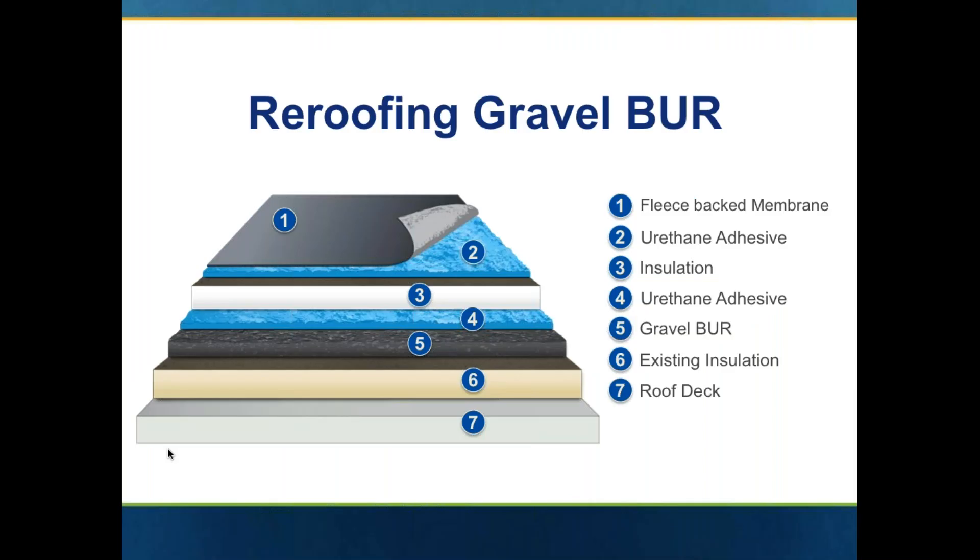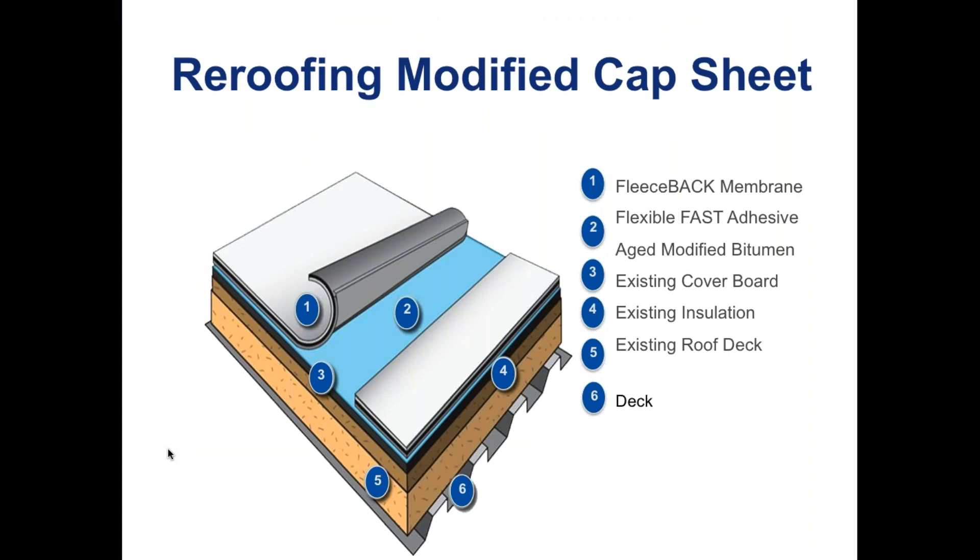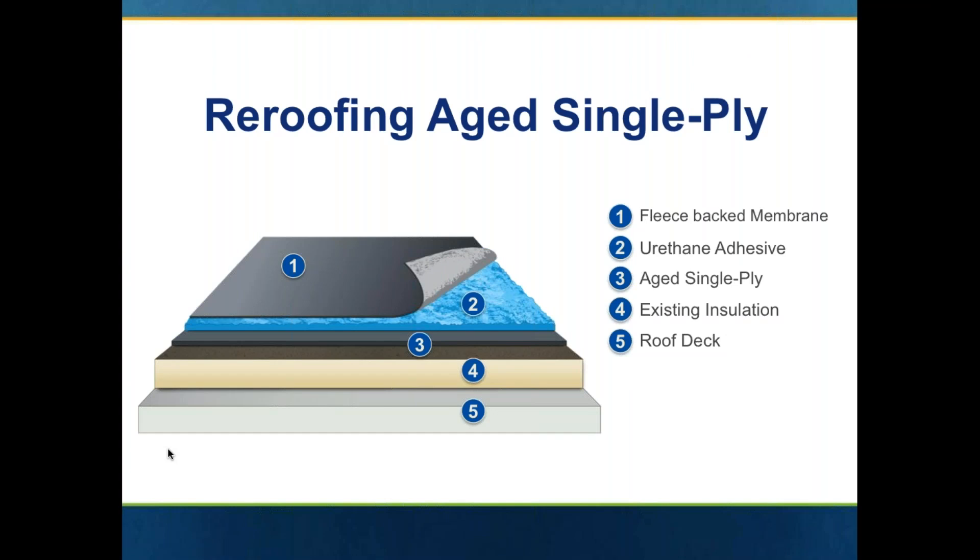One of the great things about fleece back is it's also an excellent option for recover. You can go directly over an existing gravel surface BUR — the contractor would simply make sure they remove all loose gravel from that membrane, install insulation in the urethane adhesive, typically install cover board over top of it, and then install the fleece back over top of the cover board in the urethane adhesive. Same thing — it can go directly over modified cap sheet. It can even go over certain aged single plies. Certain single ply membranes can be recovered with fleece back and urethane adhesive.